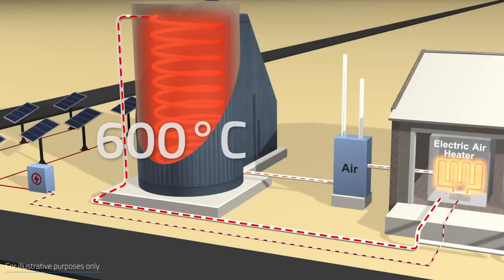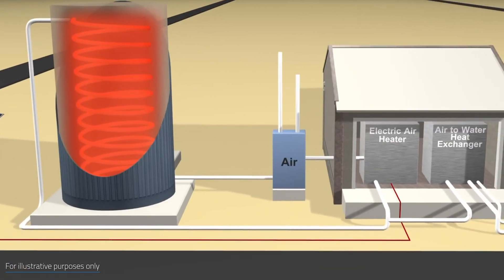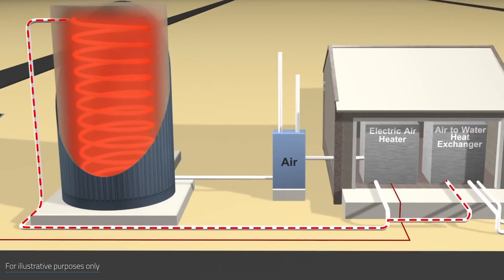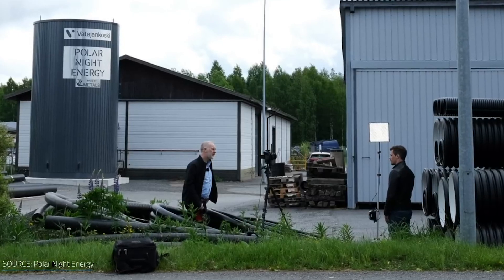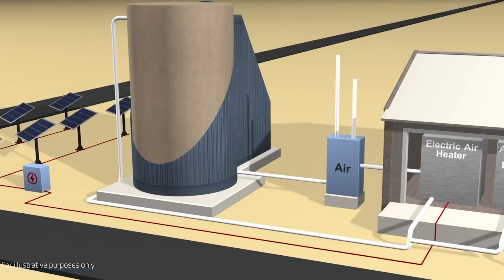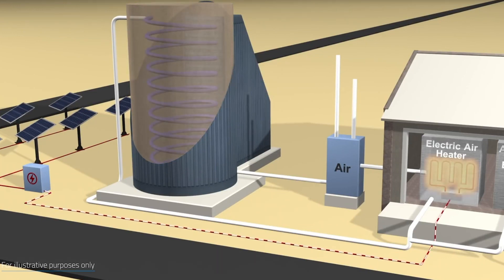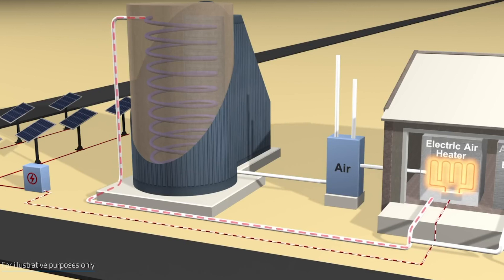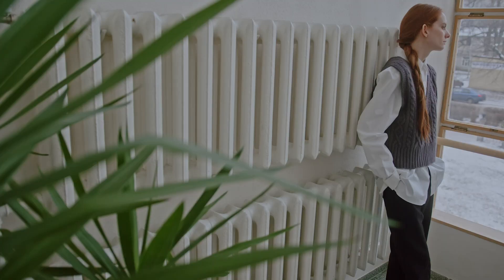Their sand-based unit can reach temperatures of up to 1,112 degrees Fahrenheit, approximately 600 degrees Celsius, and keep the heat for months. Cool air is blown through the pipes hidden within the hot sand bed to create heat. The system then circulates the hot air, which can be used to generate cleaner steam for use in manufacturing, public water heating, or home heating.